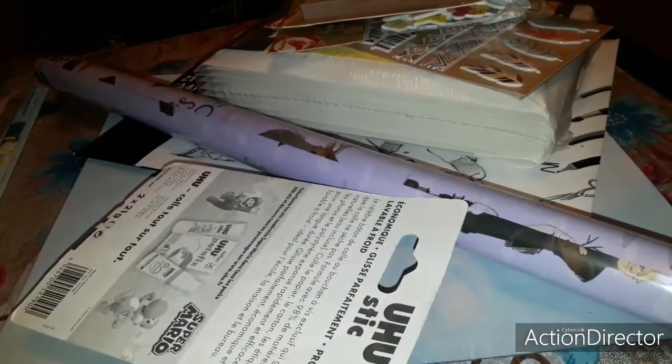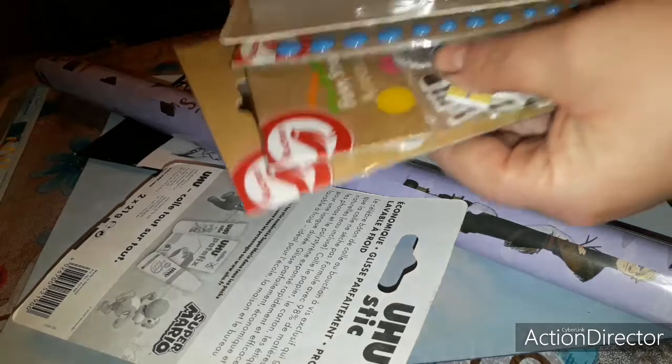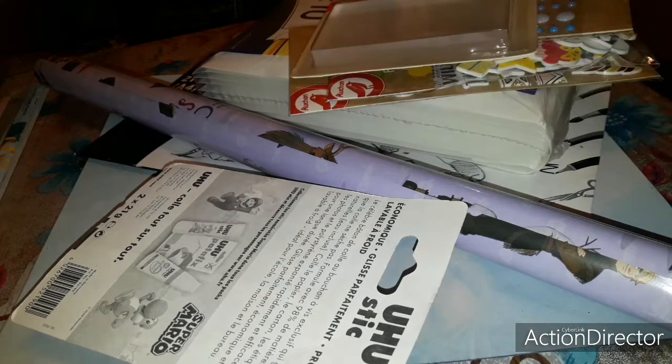Je vais vous montrer tout ce qu'il y a sur la table en vous disant les prix, et je vais également vous montrer ce qu'il y a dedans. J'ai trouvé un petit peu de scrap à Auchan, donc je vais vous montrer tout ça.